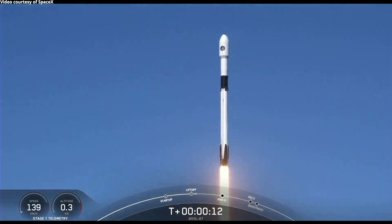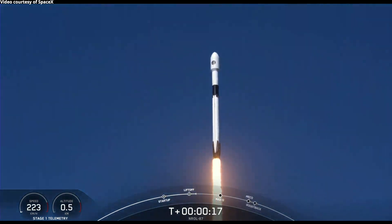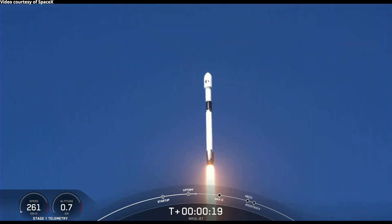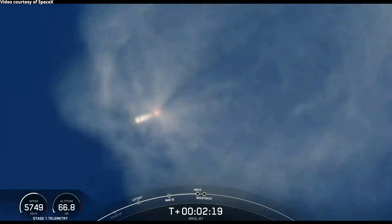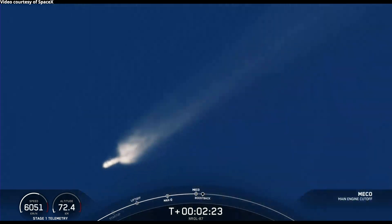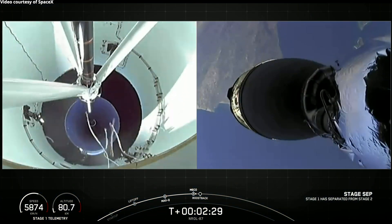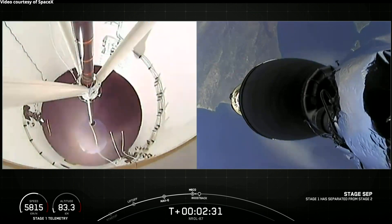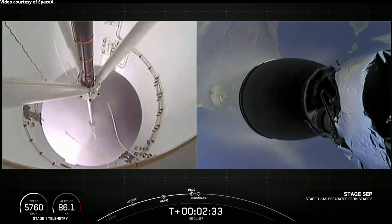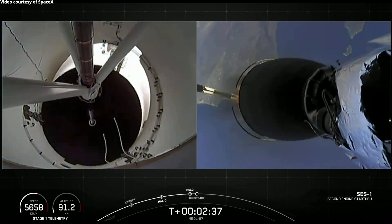Vehicle is pitching downrange. First stage engine cut off. Stage separation confirmed. Stage one boost back start up.